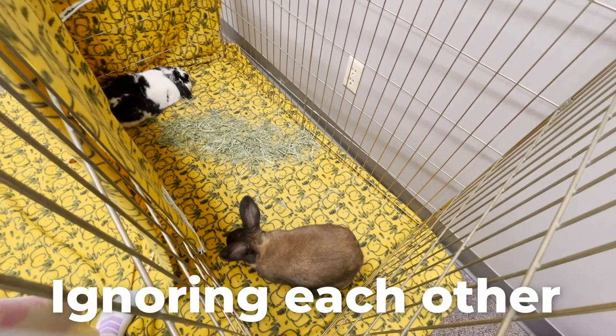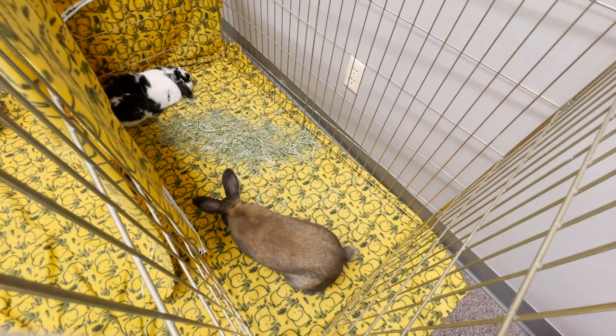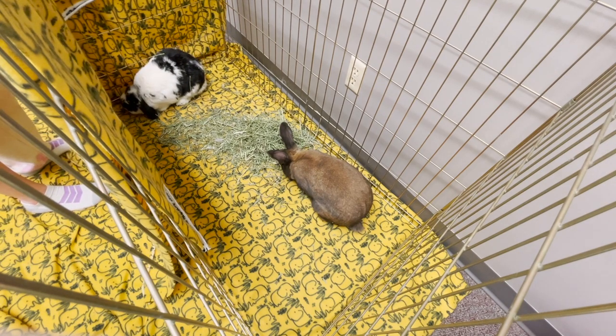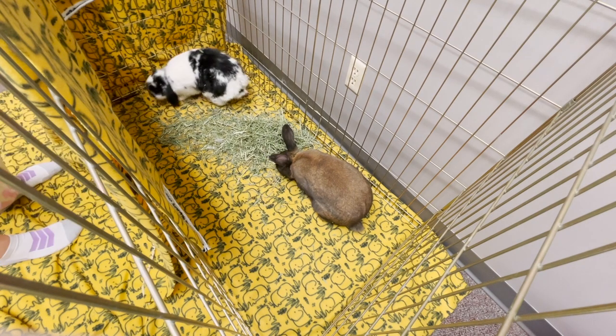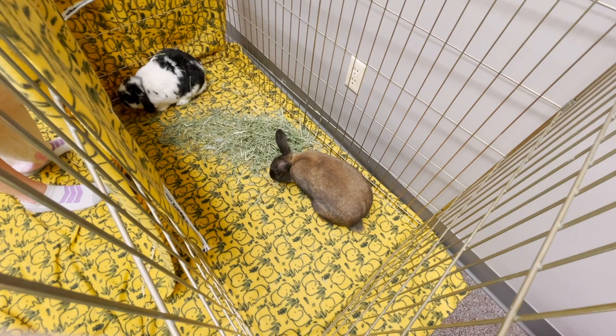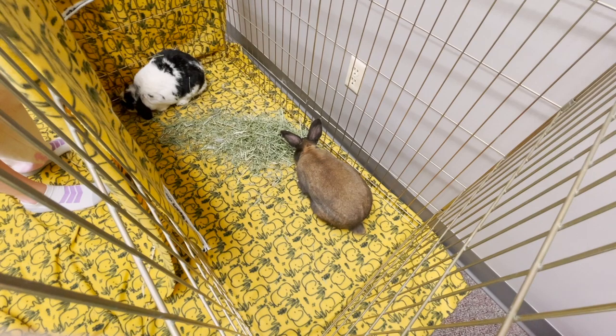Ignoring each other is another behavior that can be common in bonding — it's actually kind of a good behavior, but it can also be bad. Ignoring each other can be positive in the sense that the rabbit feels comfortable enough around the other bunny not to be always fixated on them. The only time ignoring each other can be bad is if you moved your rabbits into too big of an area too quickly and they're literally just ignoring each other the whole time and not interacting — you're not going to progress in the bonding.